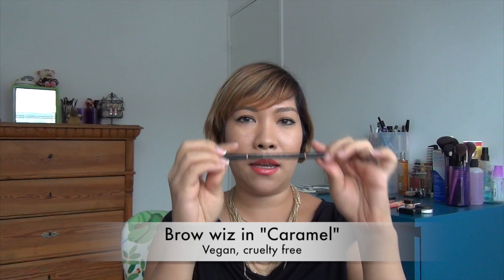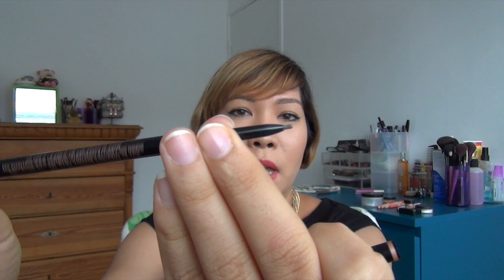Here I've got some Anastasia brow products. These are beautiful — I use them every day. I'll start off with talking about Brow Wiz. Brow Wiz is an eyebrow pencil. It's a wind-up pencil which you can wind up and wind back down, which is great.